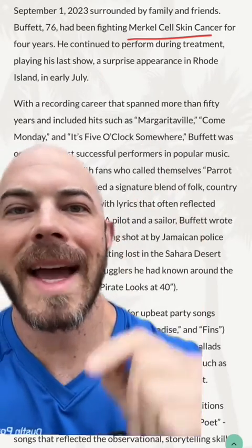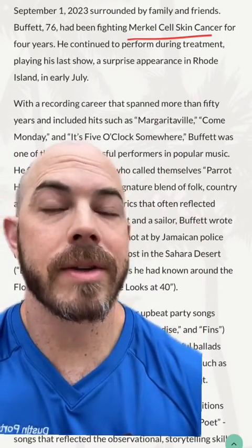According to Jimmy Buffett's own website, he had been fighting Merkel cell carcinoma for over four years. Let me explain what that is.